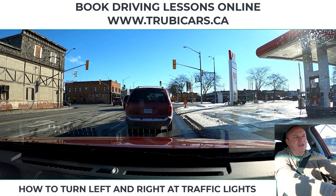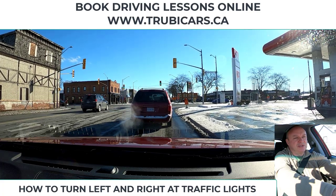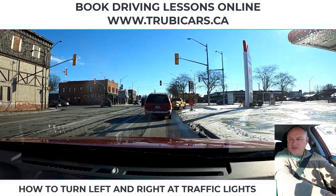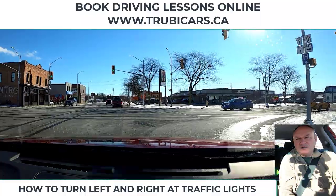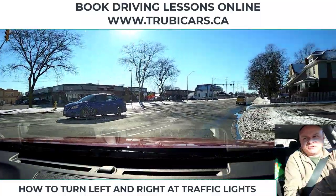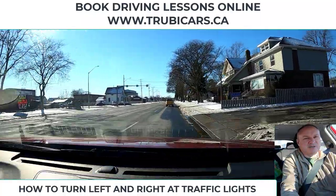The light has changed — we now have a green light. I'm checking beside me, I'm going to check the intersection to make sure it's safe, checking my blind spot, and I turn into the first lane that's available to me, which in this case is the right lane.